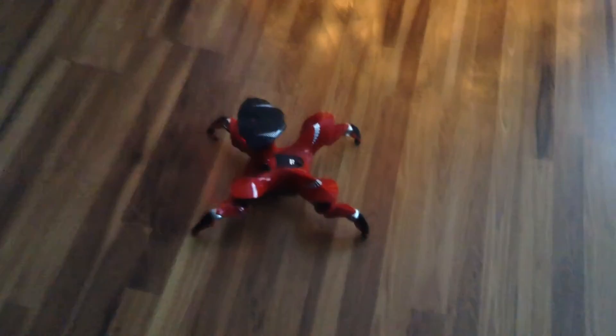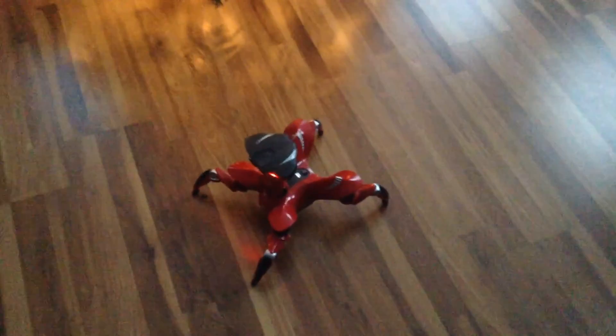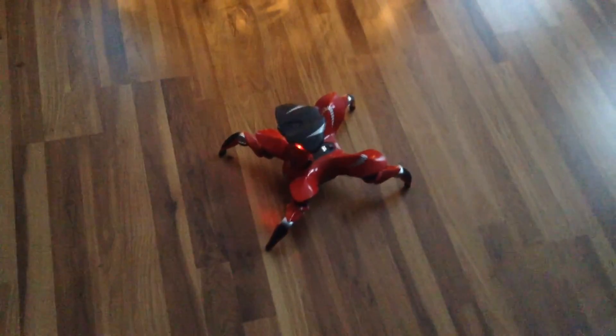This is definitely one of my more favorite robots from WowWee. If you want to watch some more videos of him in action, those are on my channel. Thank you guys for watching. Merry Christmas — stay tuned for video four tomorrow.